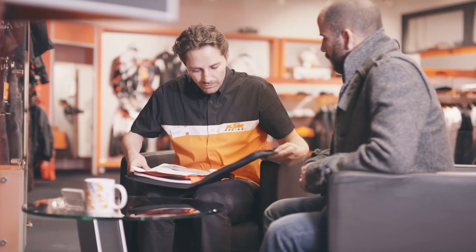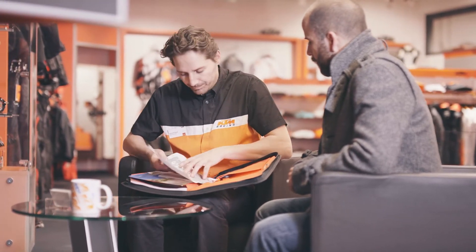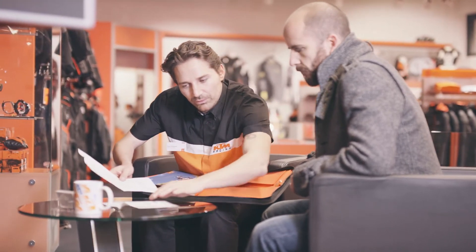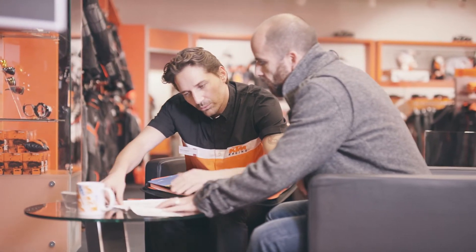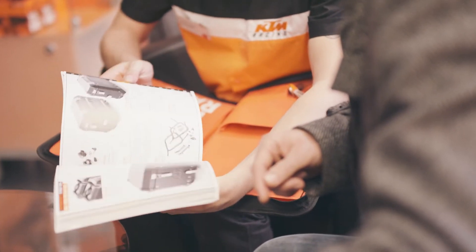Once the sales paperwork is completed, it's time to explain the KTM bike pack contents, which includes the owner's manual and warranty book with the delivery certificate inserted. Do not forget to explain the features and benefits of both the roadside assistance and extended warranty programs, if applicable in your country. This is also the time to offer a further copy of the power wear and power parts catalogs for future and ongoing accessory purchases.